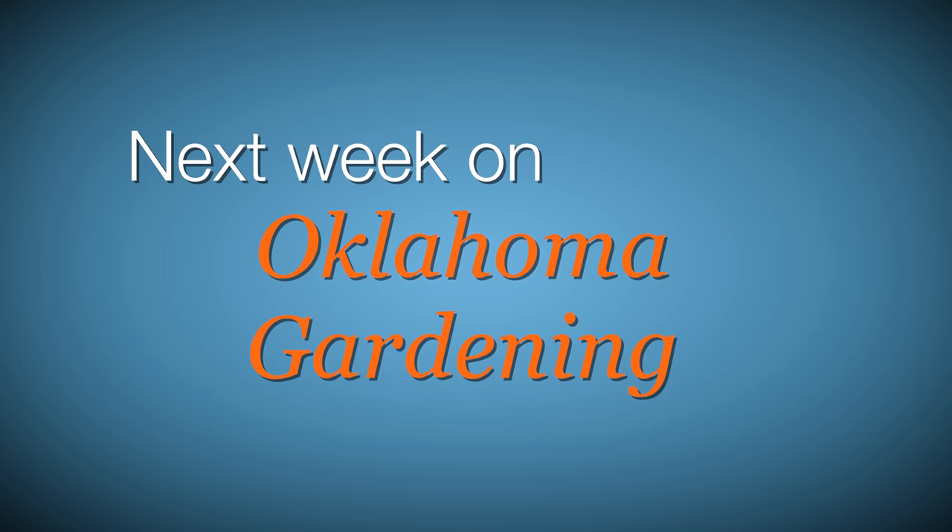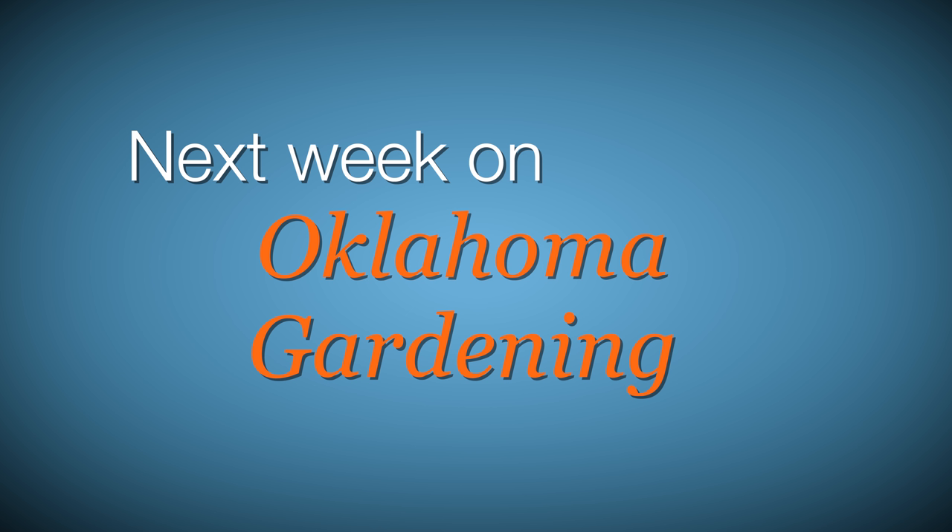Next week, we dig into what's been happening with our Hugelkultur. Casey helps protect our pets from poisonous plants, and we meet a group of undergraduate students from colleges around the state who spent last summer working on their own horticultural research projects at Oklahoma State University. We hope you join us then for more TV you'll grow to love.